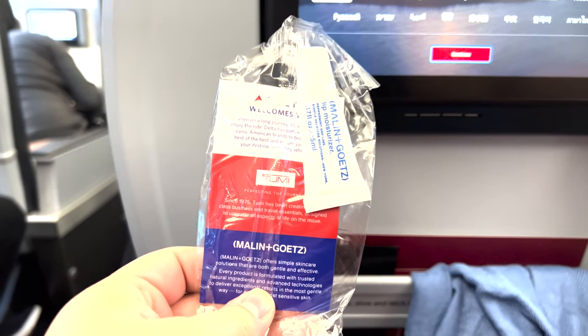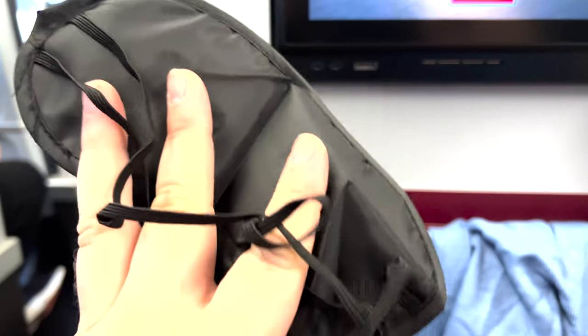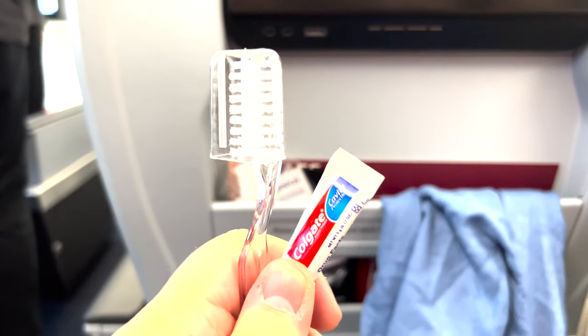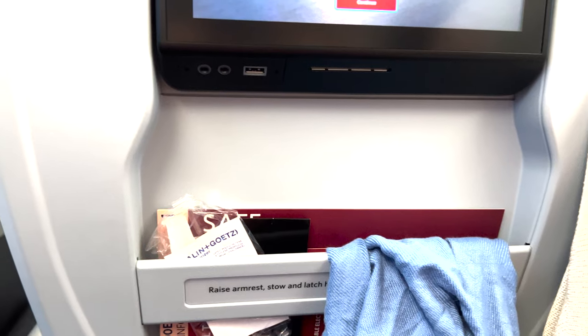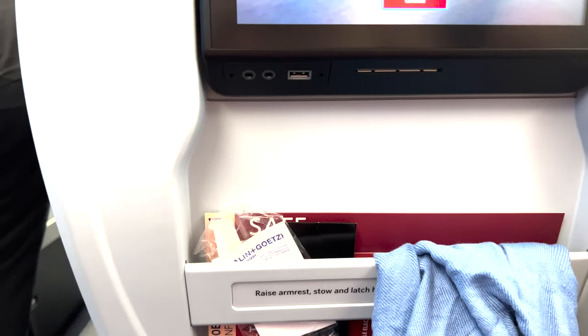We're now into the second part of the footage from the way home. This is what the amenity kits are supposed to be like for Premium Select — you have socks, a toothbrush, toothpaste, an eye mask. It's kind of that in-between Delta One and the back of the plane.